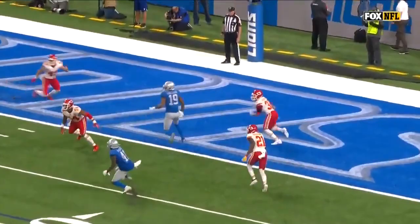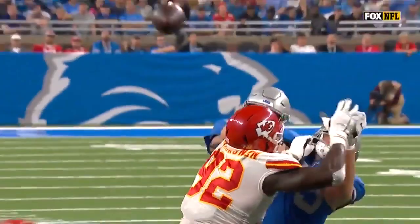Watch Galladay just getting up into the seam here, and right over the top of Damian Wilson — just made the great play. But look at Stafford.